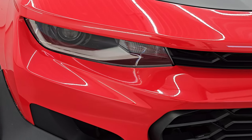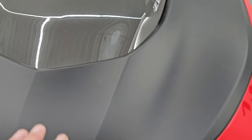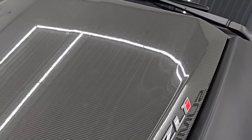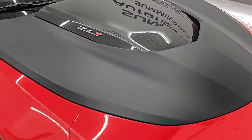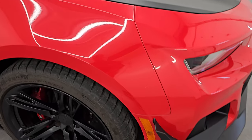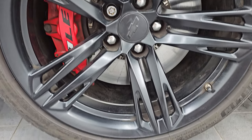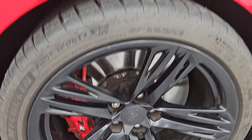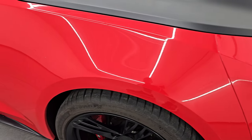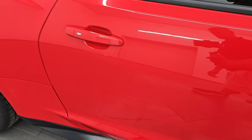This one does have a radar detector on it — it came like that. It has the HID headlamps and LED running lights. You also get the wrapped hood with the carbon fiber insert, and that is in really nice condition. I didn't see any dents or dings on the hood, and the passenger side front fender is in very nice condition as well — no major dents or dings. The passenger side front wheel is in excellent condition, no major scuffs.